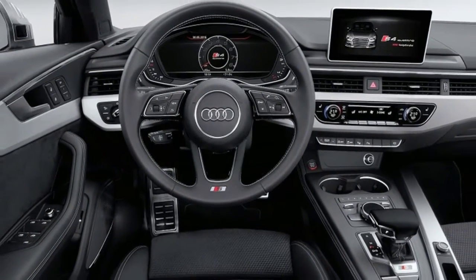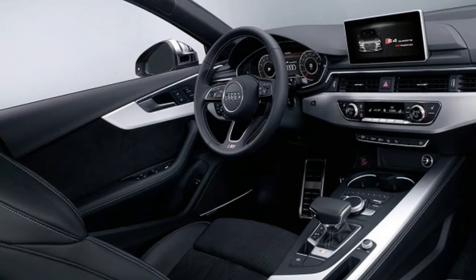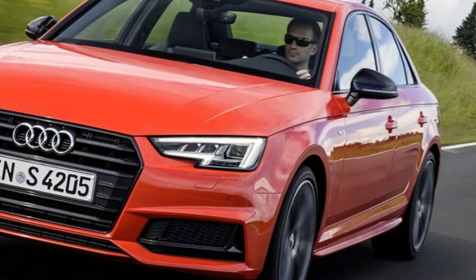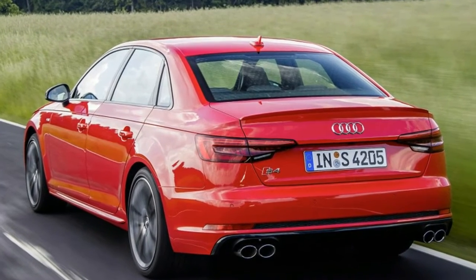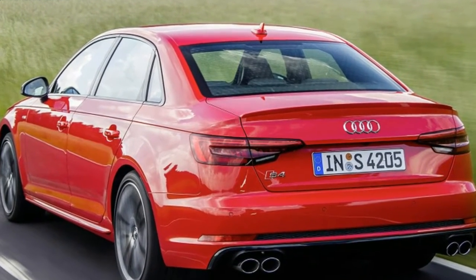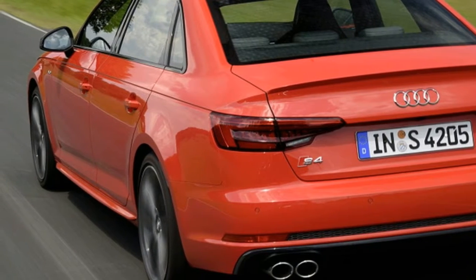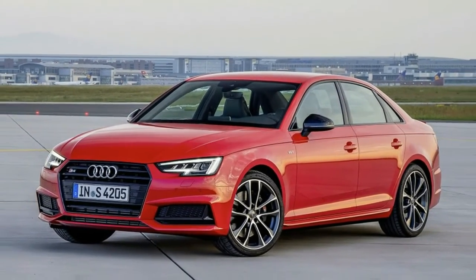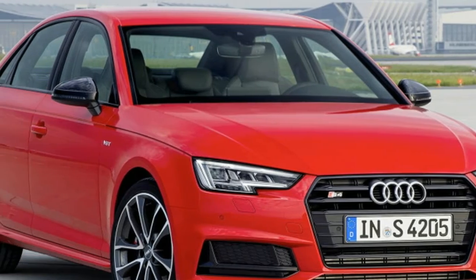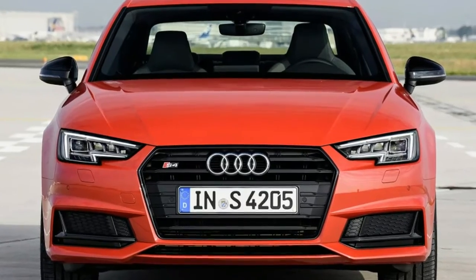The 60-degree V6 weighs 31 pounds less than the old S4's supercharged V6, and it's replete with variable valve timing and lift, centrally mounted fuel injectors, and both direct and indirect fuel injection. That gives it 354 horsepower at 5,400 to 6,400 rpm, up 6.5%, and 369 pound-feet of torque from 1,370 to 4,500 rpm — a peak 44 pound-feet higher than the old one, spread across a band 600 revs broader.